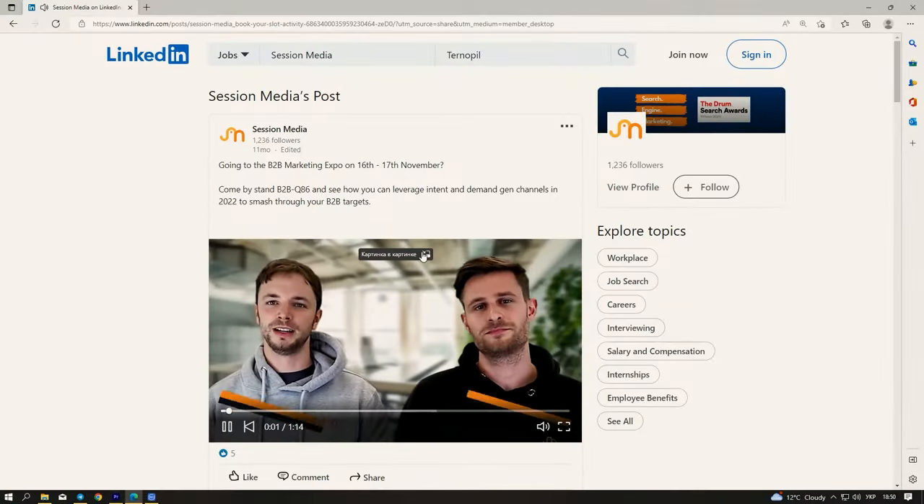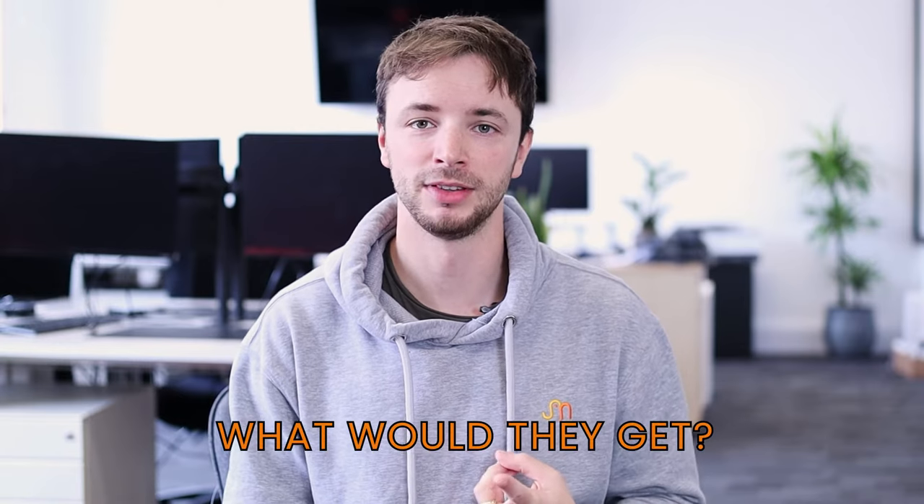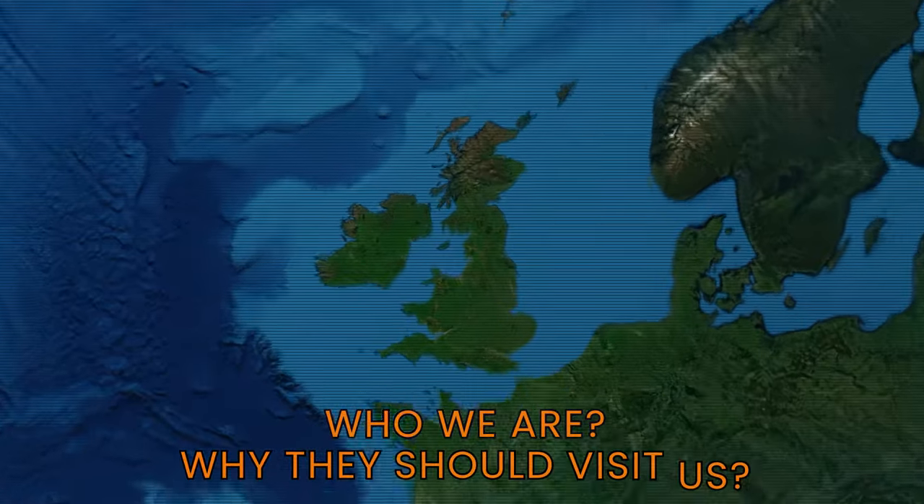Instead of just assuming that we were going to turn up at the event and there'd be some perfect prospects for us there, we wanted to drive up awareness that we were going to be there through digital marketing. So what we did was create a LinkedIn ad and we found an audience of people who liked the B2B Marketing Expo page. We created a video to target these people which showed them exactly which stand we were at, exactly what they would get if they came to the stand in terms of a consultation, and ultimately to give them more information around who we are and why they should come and visit us.